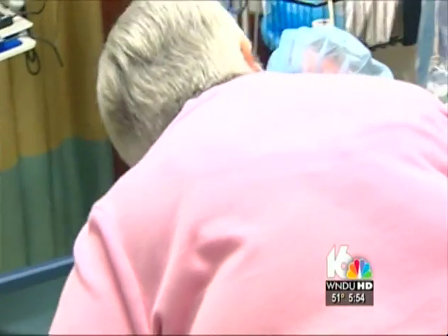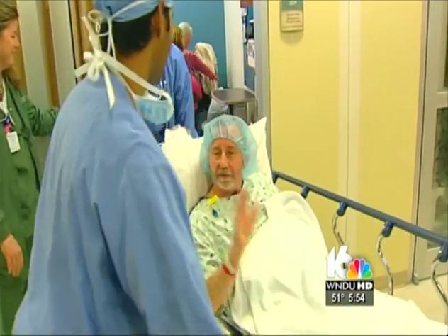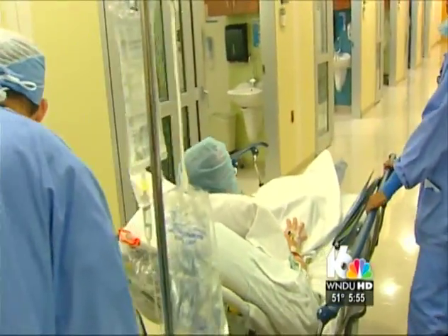He's all set. So with a kiss from Sharon, Daryl is off to the O.R. for a date with his surgeons and a robot named Rio, and promises he'll be resting in his own bed at home later today.